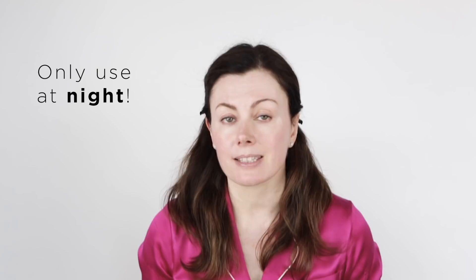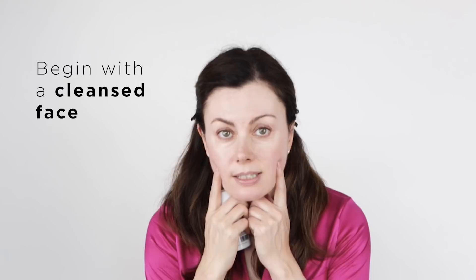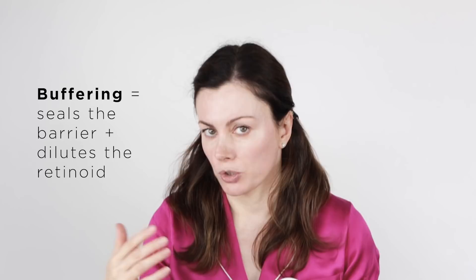Retinoids are always used at night because most retinoids are broken down by UV exposure. I always start having cleansed my face — skin is touch dry, not wet, which in theory increases product penetration. I always start with some moisturizer. If you're a beginner like Olia, you might want to start with a full layer all over, what we call buffering — using moisturizer to seal your barrier and dilute the effect of the retinoid on your skin.